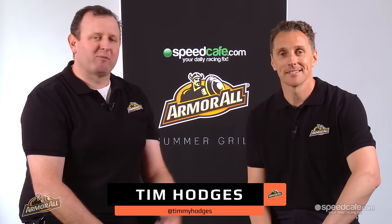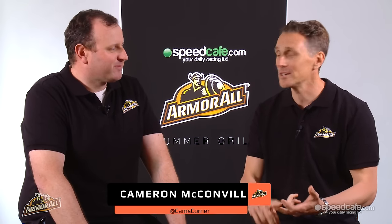Hi everyone, I'm Tim Hodges. This is Cameron McConville. Starting Monday, we're part of the Armor Oil Summer Grill. Heaps to talk about, Tim. We're going to touch on V8s, Formula One, WRC, MotoGP, World GT Racing. Can't wait. Heaps to talk about. So that's the Summer Grill and it starts on Monday.